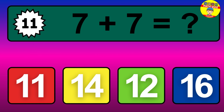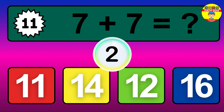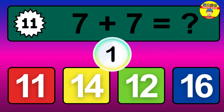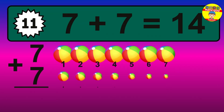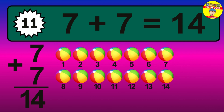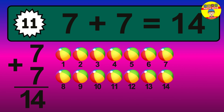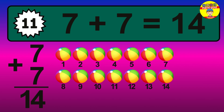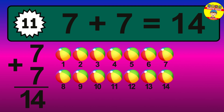Question 11. 7 plus 7 equals what? The answer is 7 plus 7 is 14. Let's count it: 1, 2, 3, 4, 5, 6, 7, 8, 9, 10, 11, 12, 13, 14.